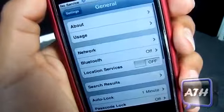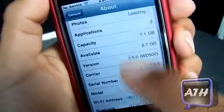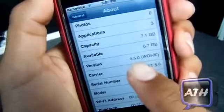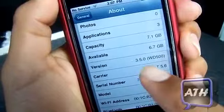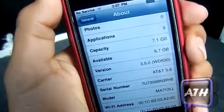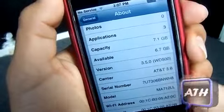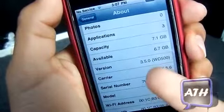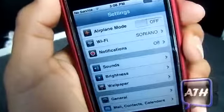In the Settings application, go to General > About and if you scroll down you can see the version number is 3.5.0 with 'white door 500' in parentheses. They changed that in the firmware — it doesn't actually do anything, but it's really nice how they changed it. The firmware is originally 3.1.3.